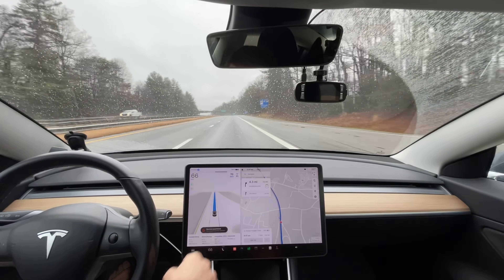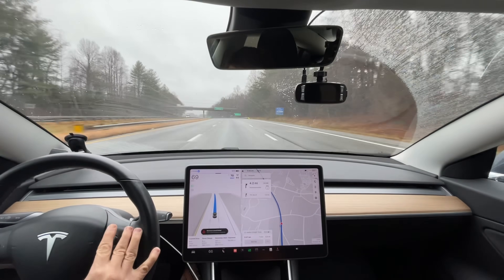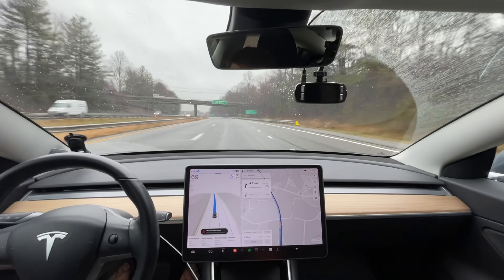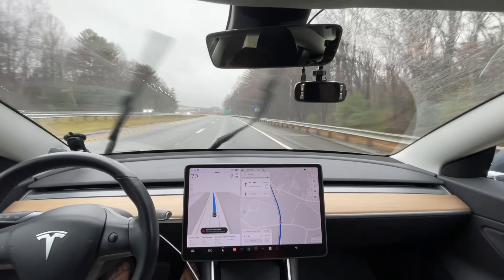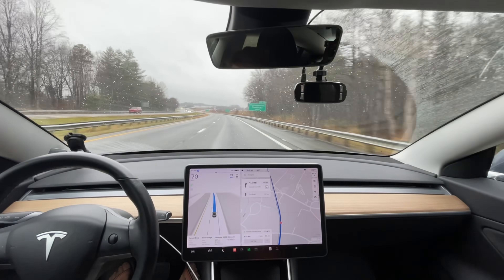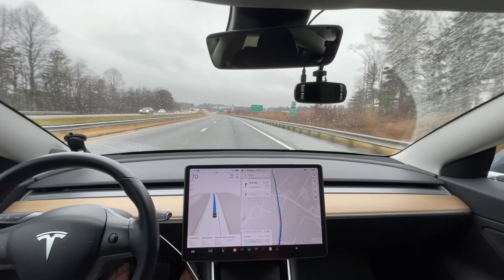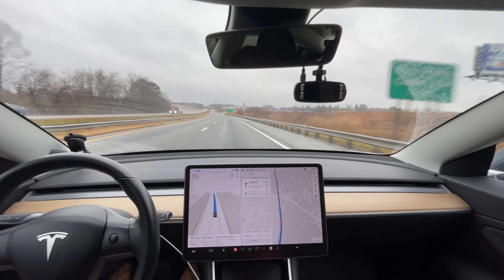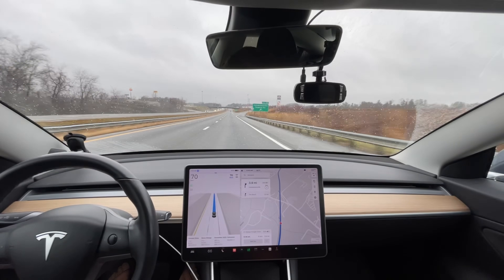Now it's letting me speed back up. It is allowing a max of five miles an hour over — good. This is appropriate in my opinion. It's normally the most I go anyway, five to seven over. I don't understand people who go nine to fifteen over. Maybe in California that's normal, but that's not smart here.